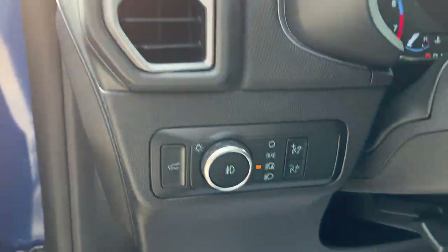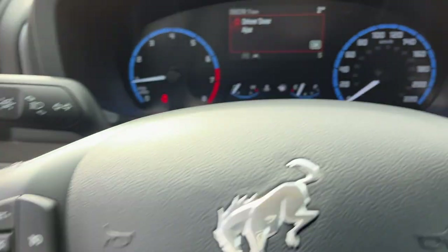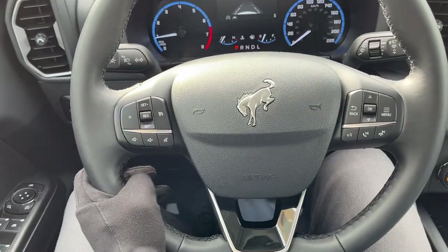Really comfortable bucket seats up front, and the driver's seat is powered with lumbar. Stepping into the vehicle, you have a customizable four-inch display right behind the steering wheel, a really comfortable steering wheel, cruise control, and a lane keeping system. Then you have your center eight-inch display.